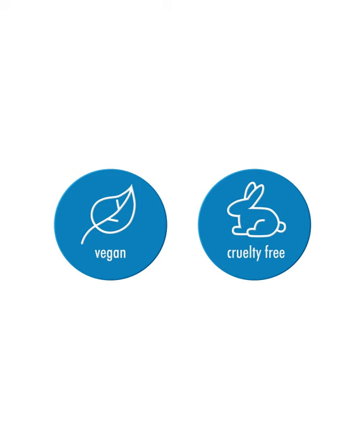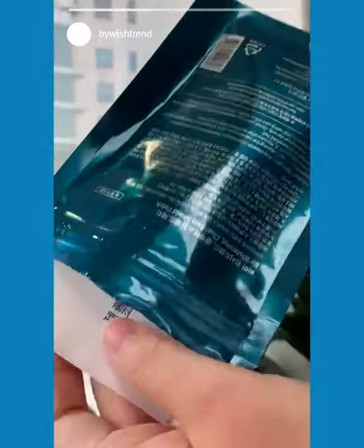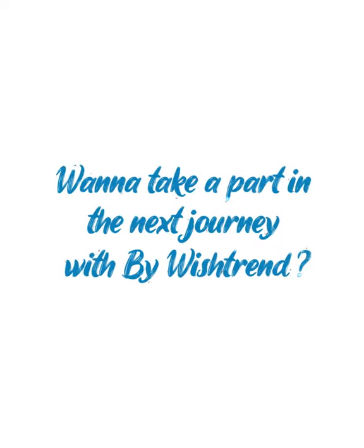It's also vegan and cruelty-free. Isn't it exciting? The new Clear Skin Shield Patch was made possible all thanks to you. Want to take part in the next journey with BioWishtrend?